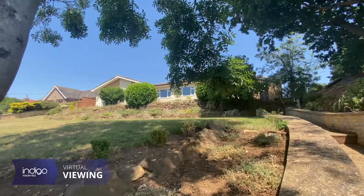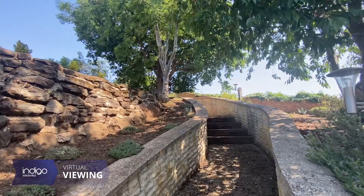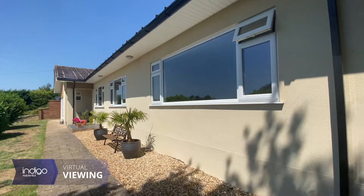Located in the desirable village of Clophill, which provides very easy access to the A6, A1, M1, and Flitwick and Harlington railway stations.